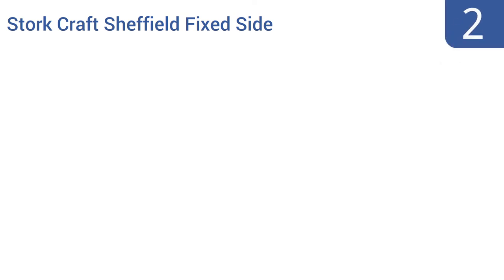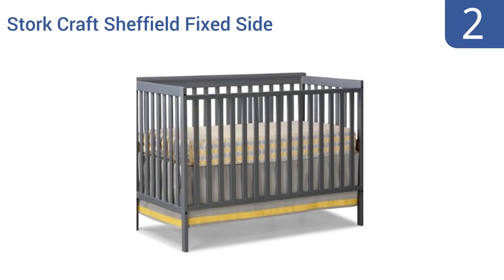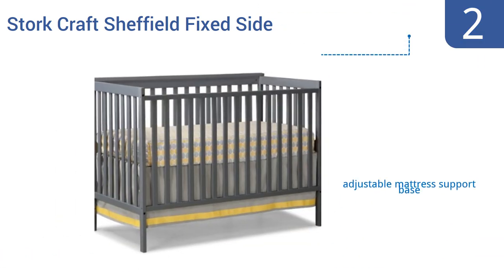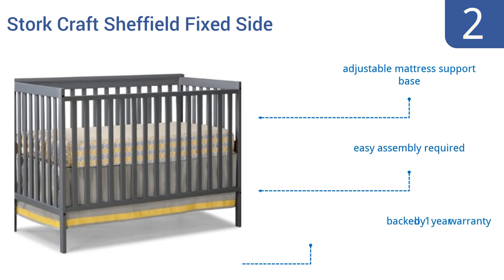At number 2, you'll be more than impressed with the quality and the aesthetics of the Storkcraft Sheffield Fixed Side Convertible Crib, given its very low price point. This sleek, minimalistic crib will look good in almost any room. It comes with an adjustable mattress support base and some easy assembly is required. It's backed by a one-year warranty.